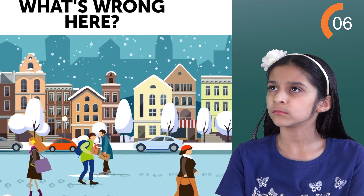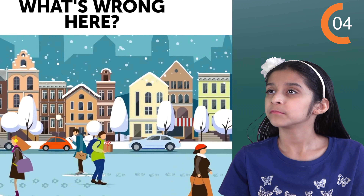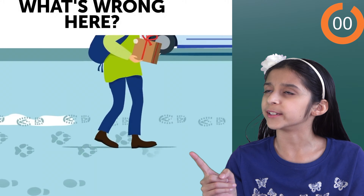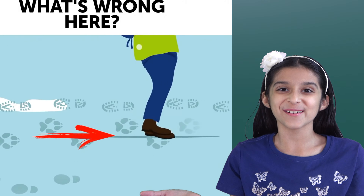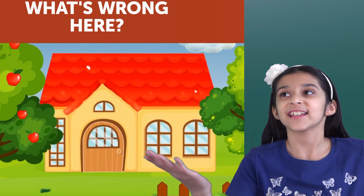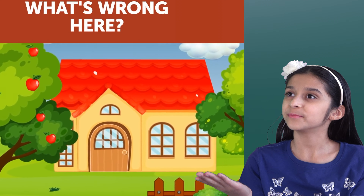Now what's wrong here? What's up with his shoe prints? They are animal footprints. Next one.